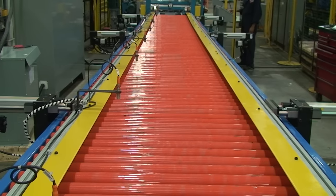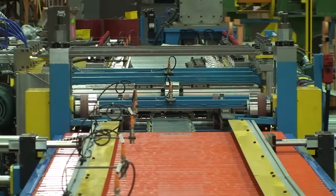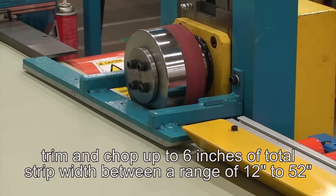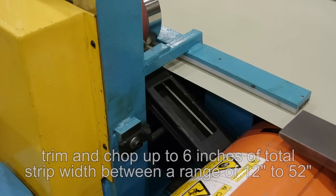The automatic entry guide system has adjustable material guides designed to fit pre-cut blanks. The integrated edge trimmer with two trimmer blades has electronic material adjustment capability to automatically trim and chop up to six inches of total strip width between a range of 12 to 52 inches.